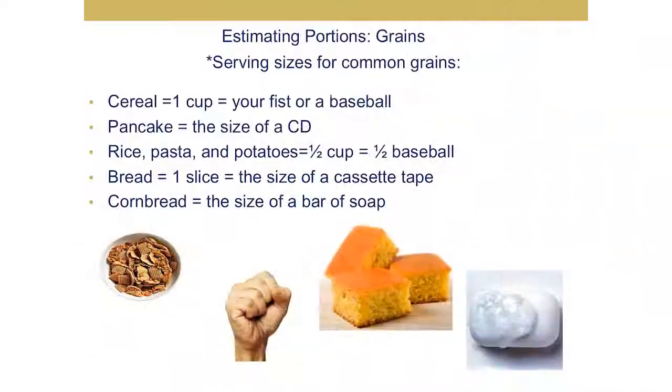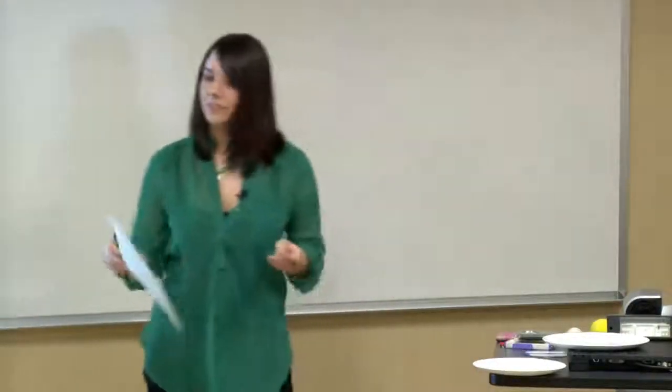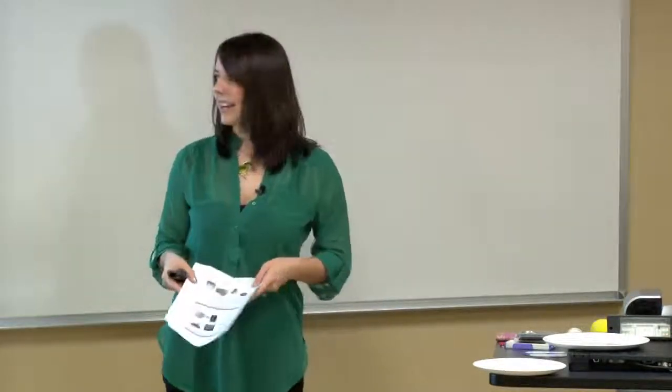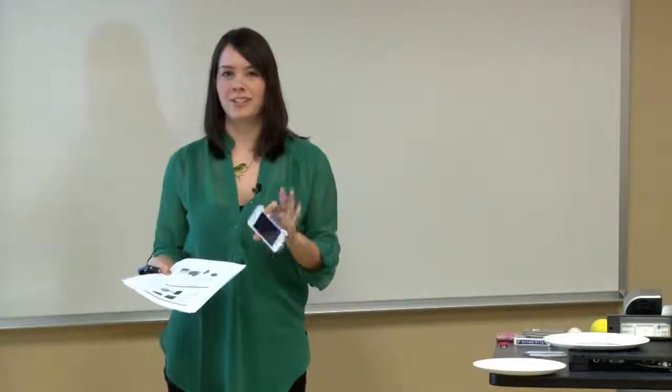For grains, here are some common serving sizes: cereal is one cup, which is the size of your fist or a baseball. A pancake is the size of a CD. Rice, pasta, and potatoes is a half a cup — again, about half of a baseball. Bread is one slice or the size of a cassette tape; you could also look at your cell phone as a reference, unless you have a really big cell phone. And cornbread is the size of a bar of soap.